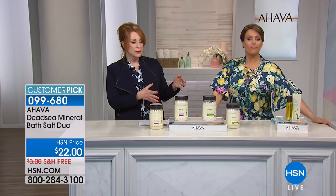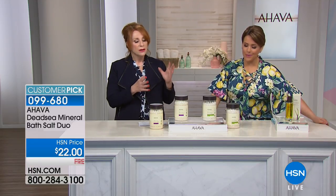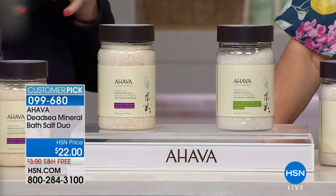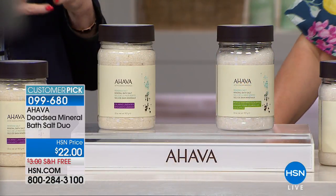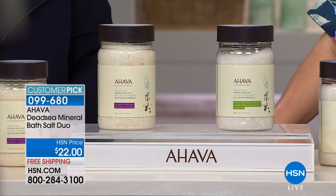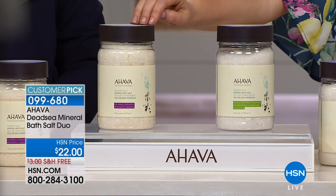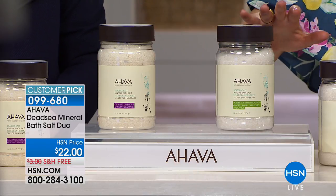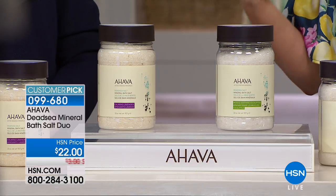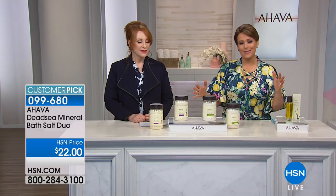Eucalyptus is different: it revives sore muscles and calms that feeling of soreness. When you use either scent, your entire bathroom fills with the lovely fragrance. Eucalyptus clears your head; lavender makes you take a moment. Every woman needs that little bit of me-time. It makes an amazing gift, and since you're getting two, you can share — though the host admits she hoards it.